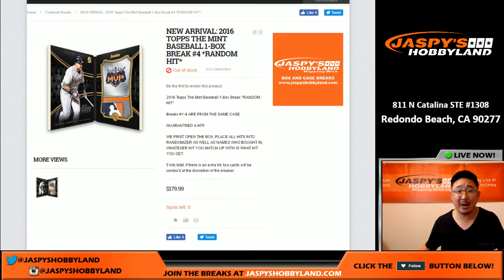Hi everybody, Joe for Jazz Beasts Hobbyland here. We are doing a one box random hit break number four of Topps The Mint Baseball — a brand new arrival, 2016 Topps The Mint Baseball.